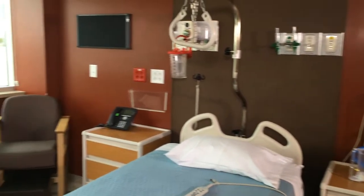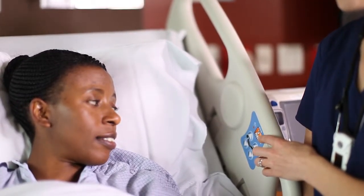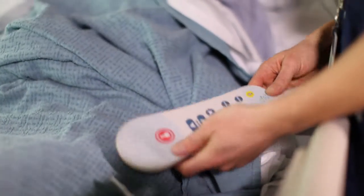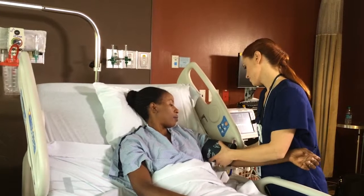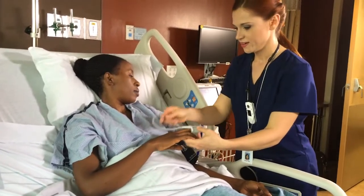Our nursing staff will instruct you on how to operate your bed and use the call light. To keep you safe, it's important that you always call for assistance before getting out of bed. Many of the medications and anesthetics prescribed can interfere with your ability to safely move on your own. A member of our team will take your blood pressure, heart rate, temperature, oxygen saturation, and pain score. Blood pressure measurement will be done automatically and will be checked frequently for the first one to four hours and routinely throughout your stay.